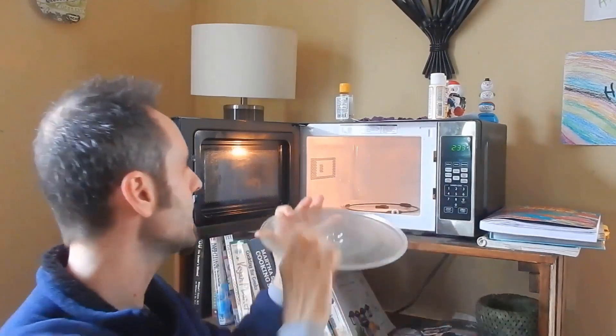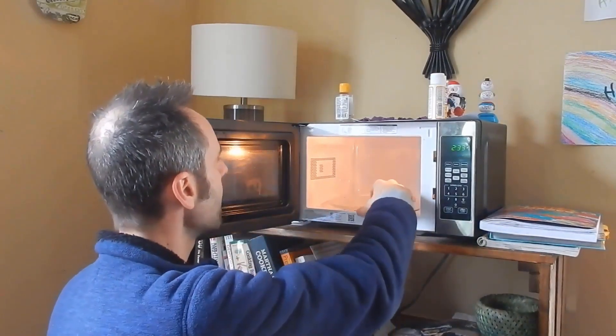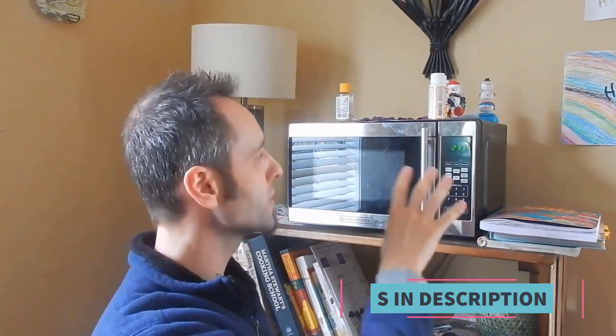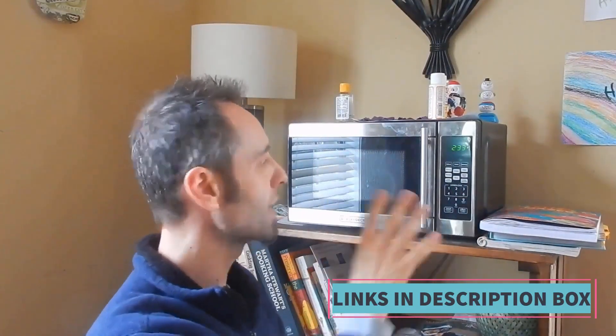A notable feature of this microwave is its digital interface, allowing users to easily set and control cooking times and power levels. The inclusion of a turntable ensures even cooking by rotating the food during the heating process. The push-button door adds to the user-friendly design, making it simple to open and close. Safety features are also incorporated, such as the child safety lock, providing added protection in households with young children. The microwave has a stainless steel exterior, contributing to a modern design, and is suitable for kitchens with limited space.